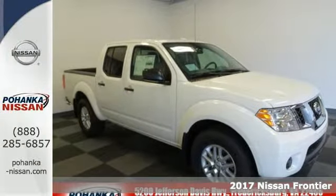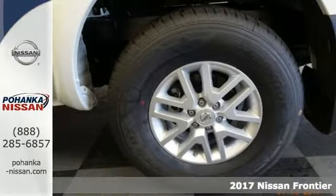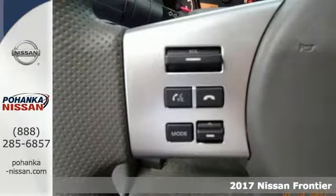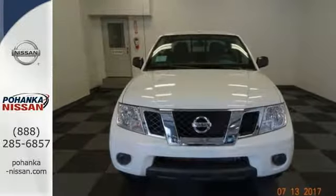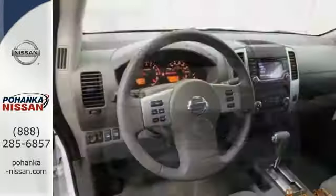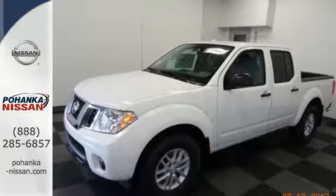Here's a 2017 Nissan Frontier. This mid-sized truck is the perfect partner for tackling your major to-do lists. Meet the challenge and the terrain head-on with this Frontier's full-length box ladder frame. With vehicle dynamic control, active brake limited slip, and Nissan Advanced Airbag system, you're always working safe.